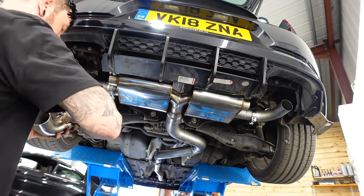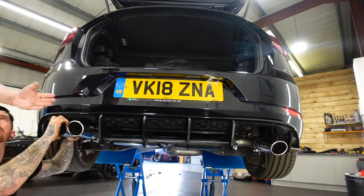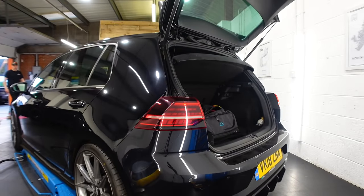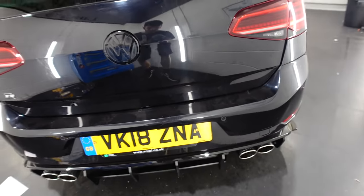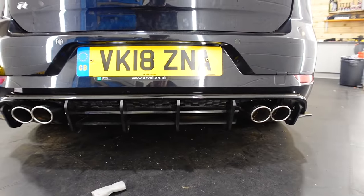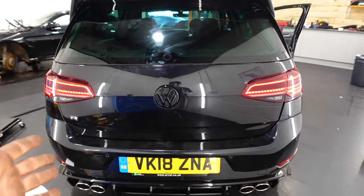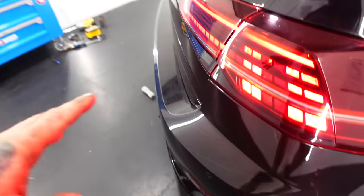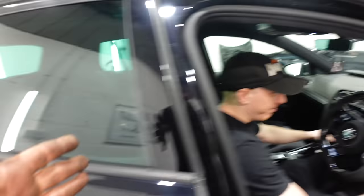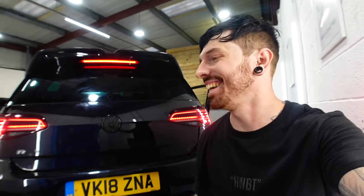Then the elbows which lead onto the exhaust tips - those took me ages to try and line up. The tips aren't 100% yet, but I'm going to drive it, get it heated up a bit, then come back and try to get them aligned properly. Phil's going to do the honors of turning the car on for the first time. I'm expecting it to be loud. Okay, send it.